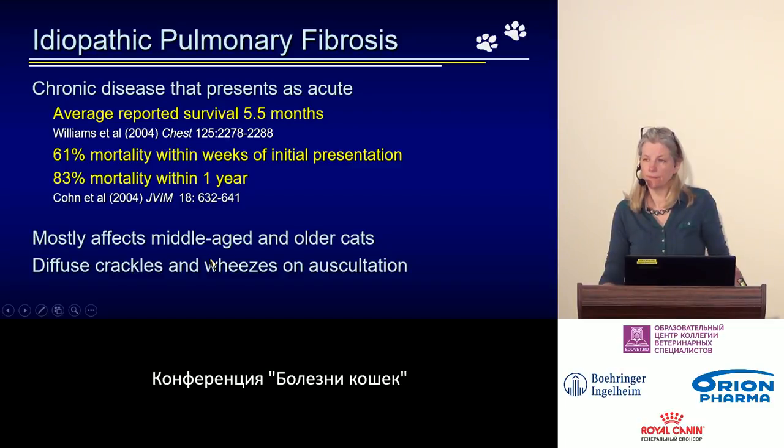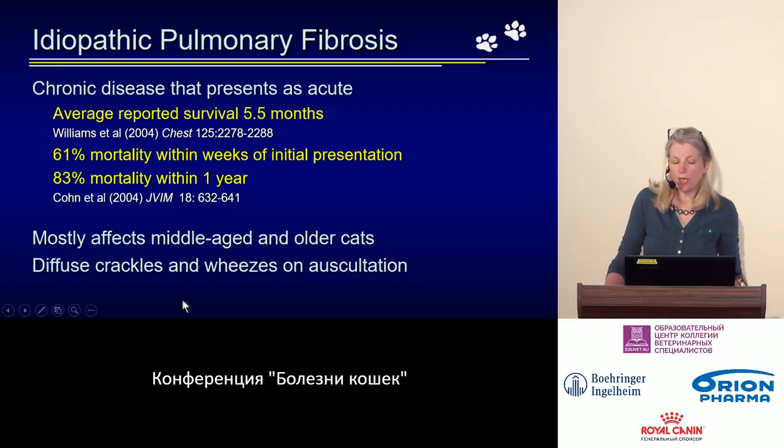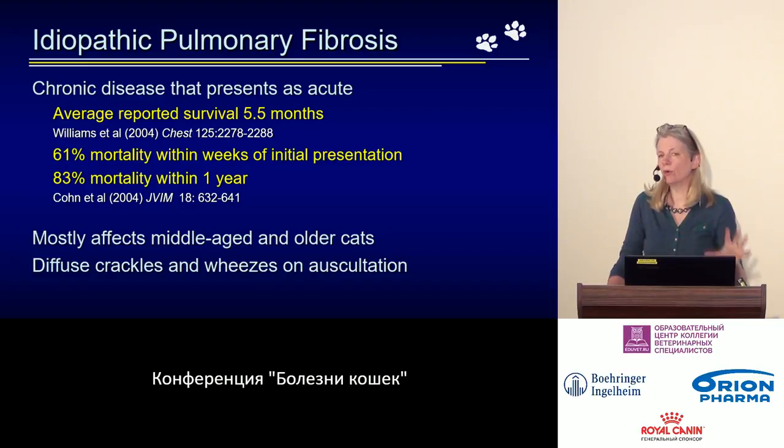Based on the literature and my own limited personal experience, cats most commonly affected are middle-aged to elderly. On physical examination, auscultation reveals quite widespread sounds across all lung fields — crackles and wet sounds on inspiration, wheezes on expiration — distributed diffusely across all four quadrants.